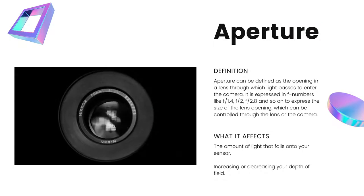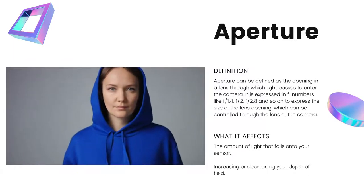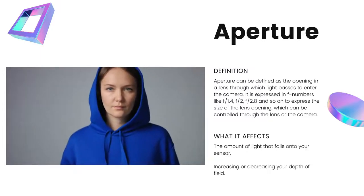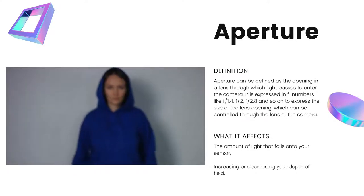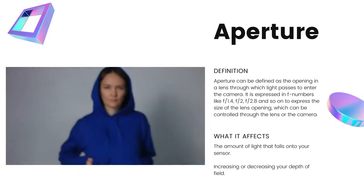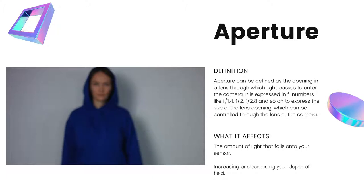Let's begin with aperture. Aperture can be defined as the opening in a lens through which light passes to enter your camera and ultimately fall onto your sensor. The blades open up and light passes through. What it can affect is first the amount of light that falls onto your sensor, but secondly and more importantly, your depth of field — the area in which your subject will be in focus. As you see the woman walk closer to the lens, she becomes sharper; behind her everything is out of focus, and there's a section in front of her that is also out of focus. When she walks to that specific spot is when she's the sharpest.